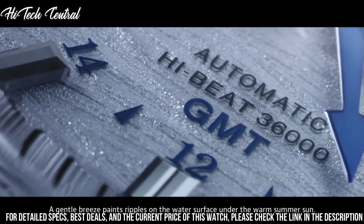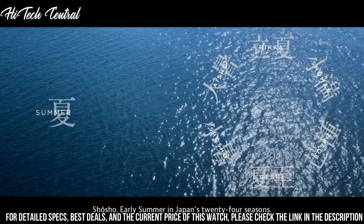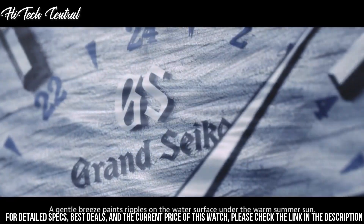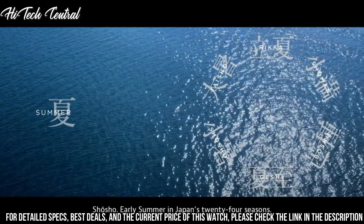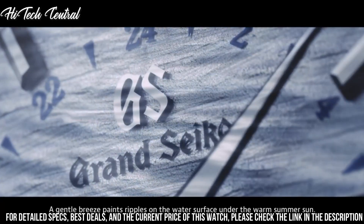Number 5: Grand Seiko SBGA403. The wave-pattern dial brings Shosho to life, representing the ripples in the many thousands of lakes and ponds that shimmer in early summer sun throughout Japan. The long, tapered seconds hand, driven by the high-beat caliber, moves powerfully across the dial.